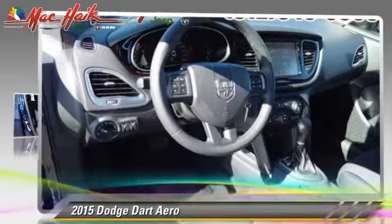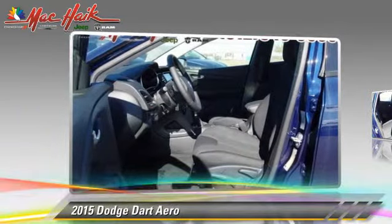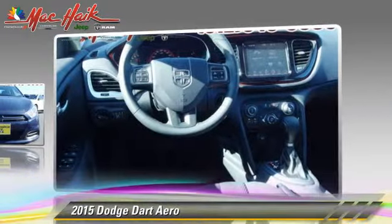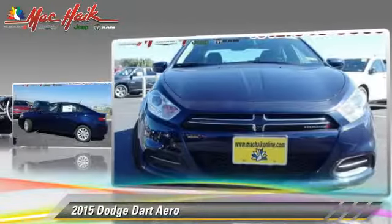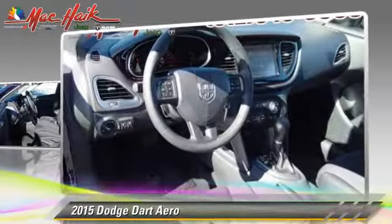Powered by a turbo four-cylinder engine with a six-speed manual transmission, this Dodge is well equipped. It features keyless entry, cruise control, and powered door locks. Safety features include traction control,